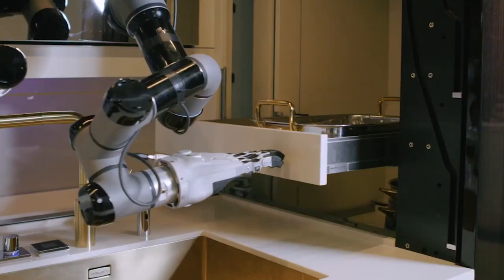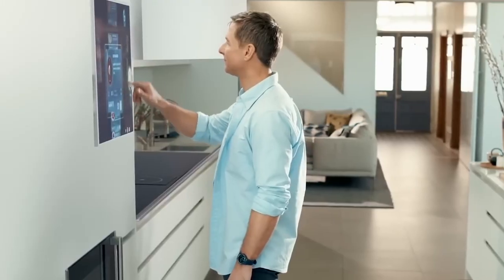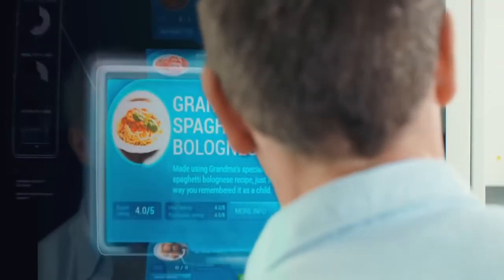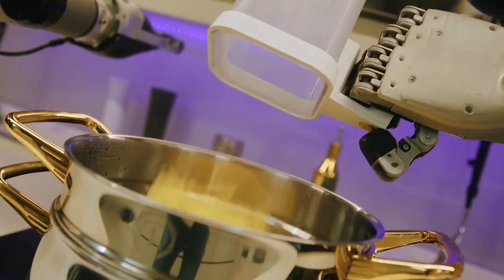This futuristic kitchen robot features arms equipped with precision cooking techniques and will cook anything you want, like this delicious-looking cauliflower risotto. All you have to do is select a recipe from the digital menu, and MOLI's robots take it from there. They chop, stir, season, and cook your meal to perfection, just like a master chef.